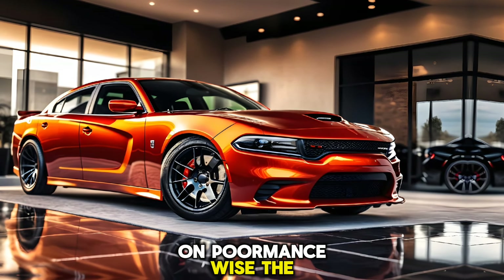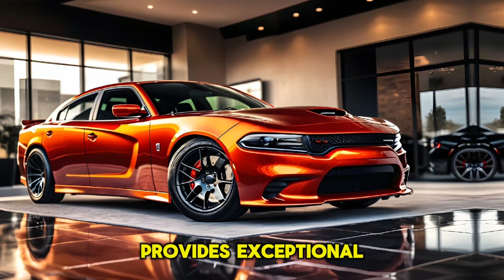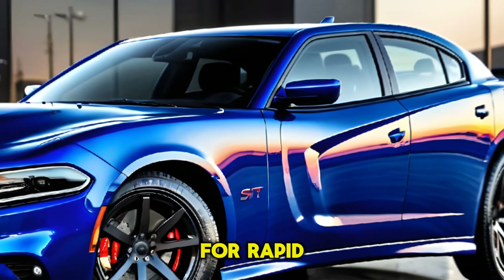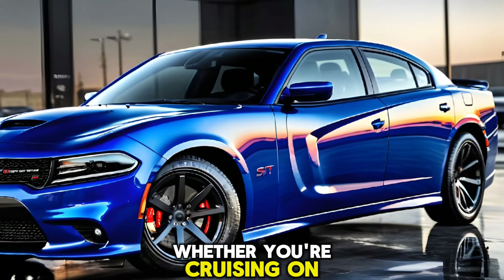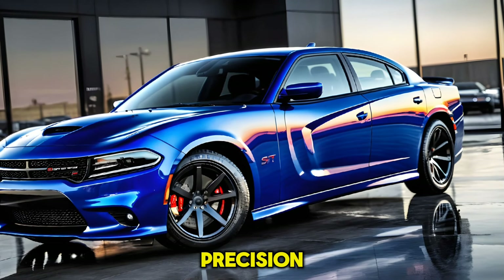Performance-wise, the Charger Daytona SRT is a marvel. The all-wheel drive system provides exceptional traction, while the electric motors deliver instant torque for rapid acceleration. Whether you're cruising on the highway or carving through corners, this car handles it all with poise and precision.